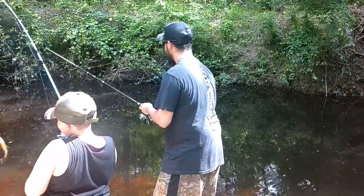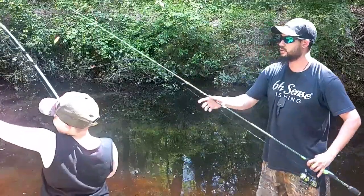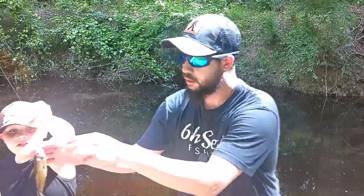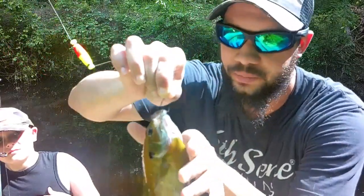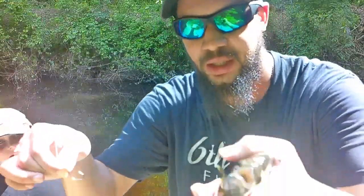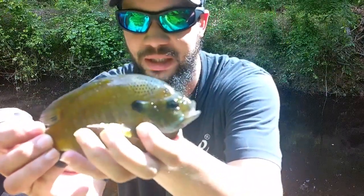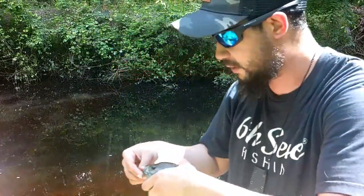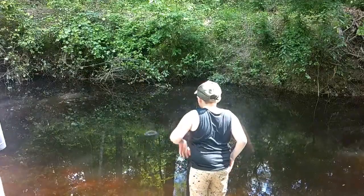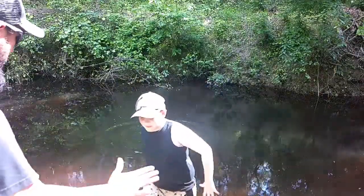He's got a nice bluegill! Good job — look at that, off the minnow! That was like 30 or 40 seconds, good lord. Less than a minute, guys, off the little minnow. We're using these spear point hooks. Look at that nice little bluegill — that's one for the minnow. He's up one on me!